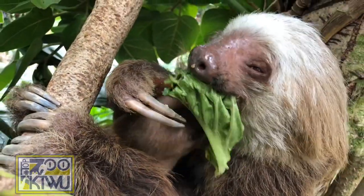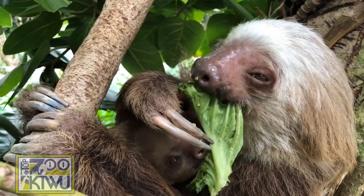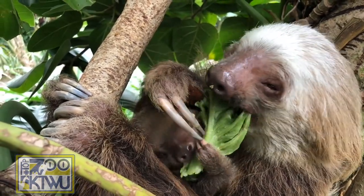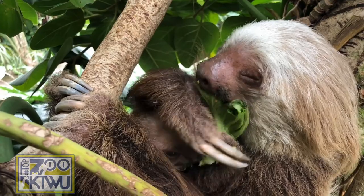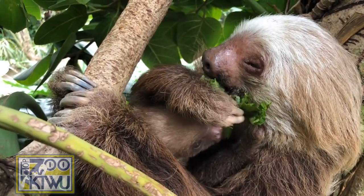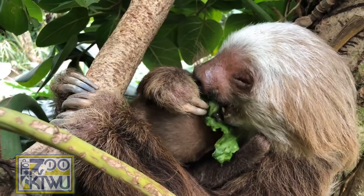One of the interesting things about two-toed sloths is that they actually don't have enamel on their teeth, and their teeth just continue to grow. So they actually need to eat those leaves to grind down their teeth, otherwise they would just grow out of control. Because like our teeth, if we were to eat leaves all day, it would really do a number on us.